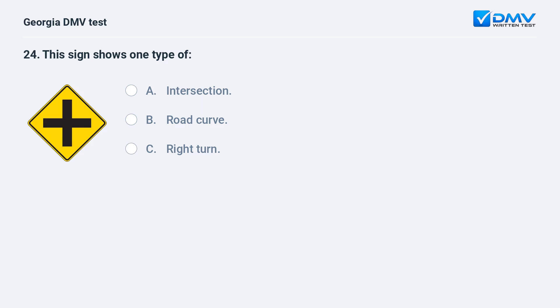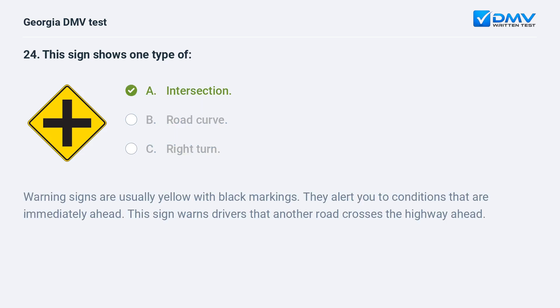This sign shows one type of: A. Intersection. B. Road curve. C. Right turn. The correct answer is A: Intersection. Warning signs are usually yellow with black markings. They alert you to conditions that are immediately ahead. This sign warns drivers that another road crosses the highway ahead.